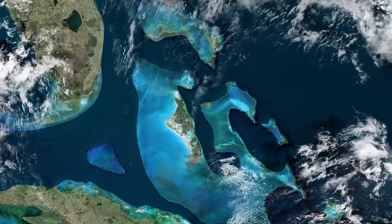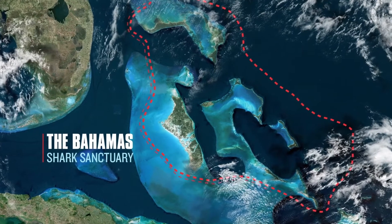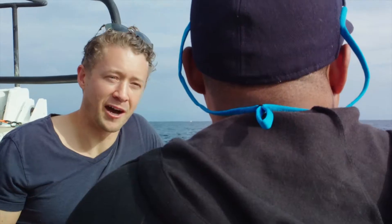Where are we going today exactly? To a place called Tiger Beach. It's roughly 20 miles north of Grand Bahama Islands. In 2011, Bahamas National Trust made a really important decision to specifically protect the sharks, so all of their waters are a shark sanctuary. Pretty hardcore shark diving.